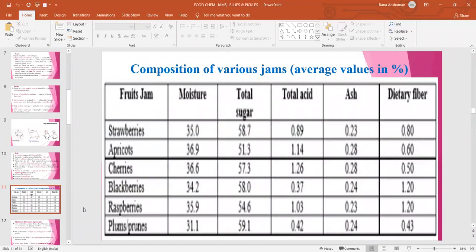Now you can see the composition of various jams. Moisture content ranges from 31 to around 37 percent in apricots, whereas total sugar ranges between 51 to 59.1 percent. Total acid content ranges between 0.37 percent in blackberry jam to 1.14 percent in apricot jam. Ash content varies between 0.23 to 0.28 percent. Jams also contain dietary fiber ranging from 0.43 to 1.20 percent in blackberry and raspberry jams.